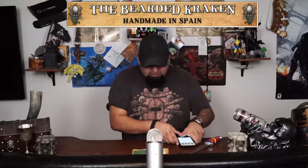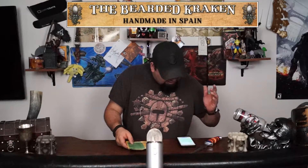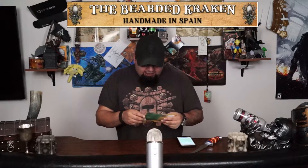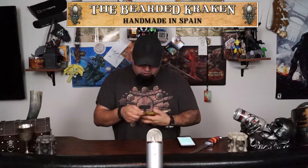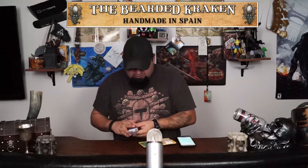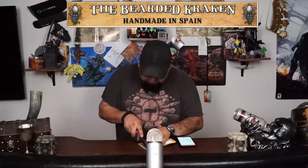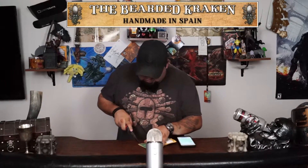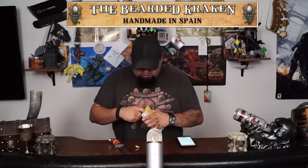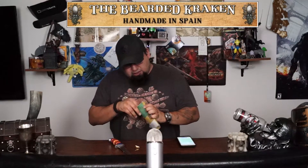So here it is. I believe I backed at five Euro, which is $5.44 US dollar. This is the reward or the tier that I received. Let's see if I can score this thing open — my knife was up to it. It did the job.